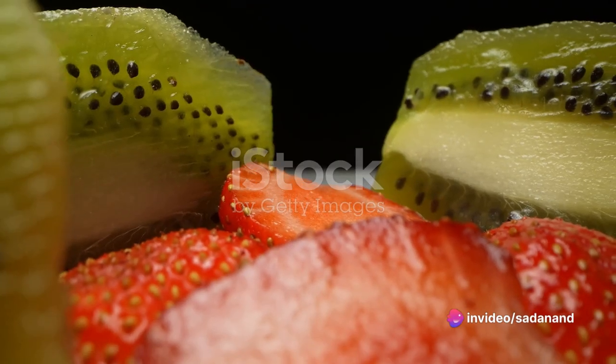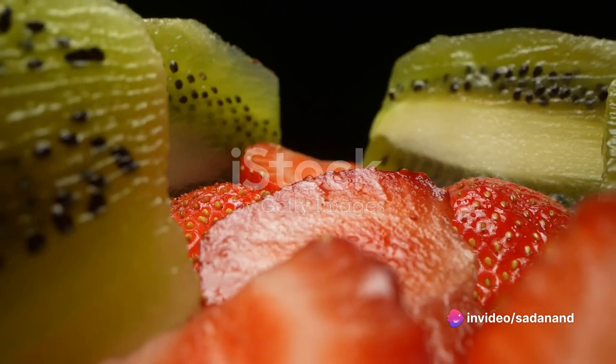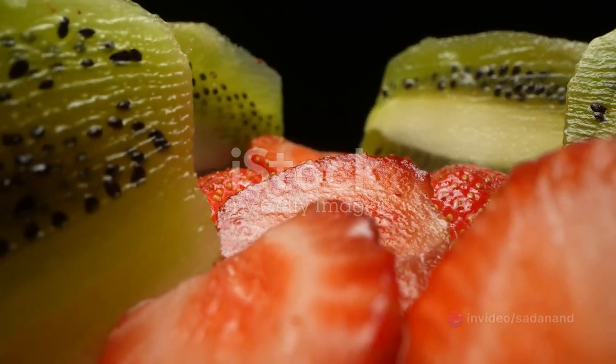Step 2: Quit smoking. Smoking has been shown to have a negative impact on sperm count, so quitting can be a significant step towards improving it.